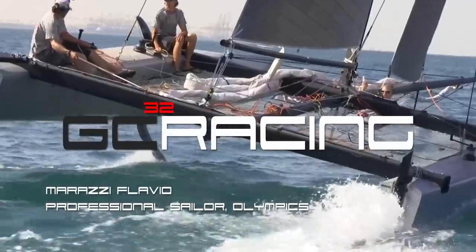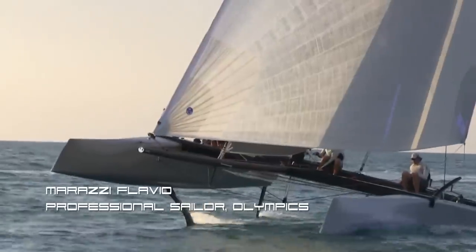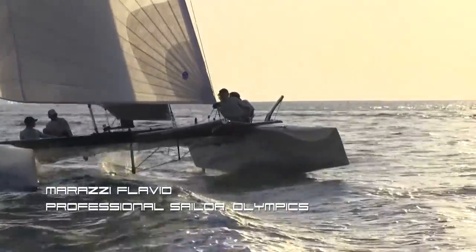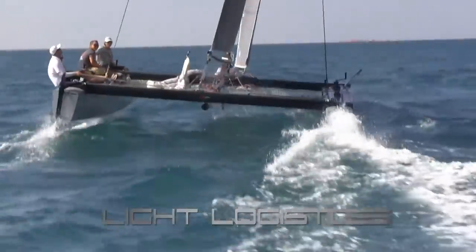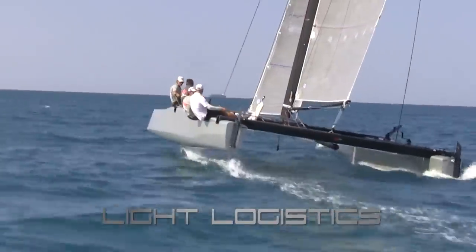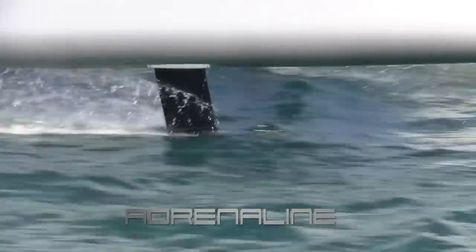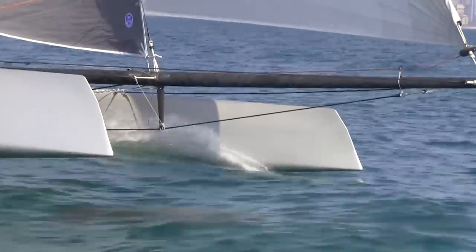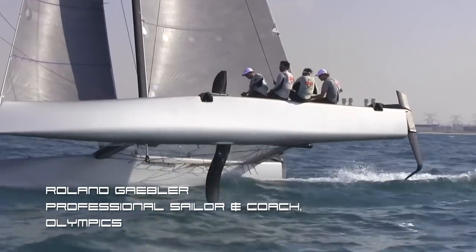That was a great experience this morning with the new catamaran, the GC32. It's totally different compared to a similar-size boat, because you have a lifting system on the dagger boards, and it makes a totally new feeling on the rudder. In my short two hours of sailing, it's amazing to see that it's a very safe boat. The GC32 is a complete new concept for multi-hull racing.